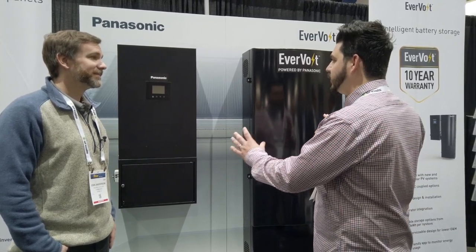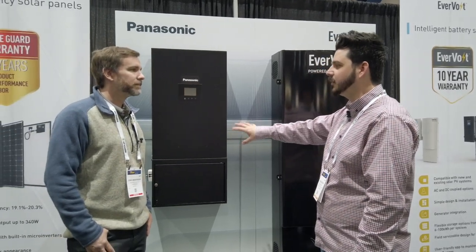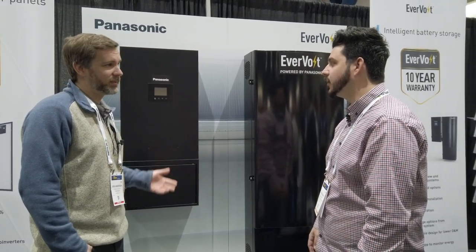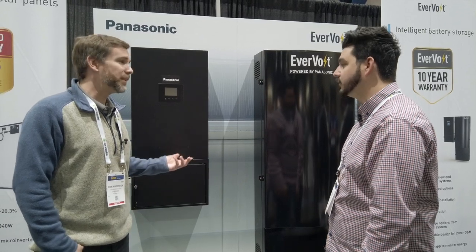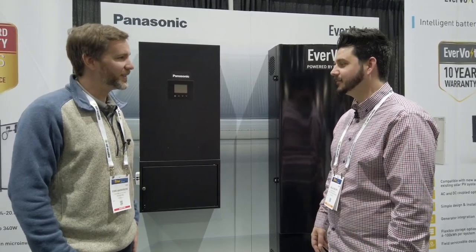Does this system have optimizers for rapid shutdown? No, it doesn't — we're agnostic, so as long as your optimizer provider is okay working within our system, we're okay with it. Tigo would probably be the default, as one of the more predominant options. Same goes for rapid shutdown — it's a big requirement in California and in Massachusetts as well.